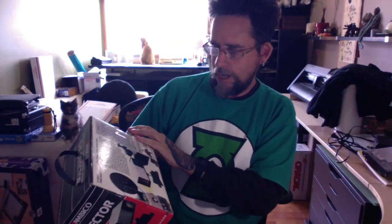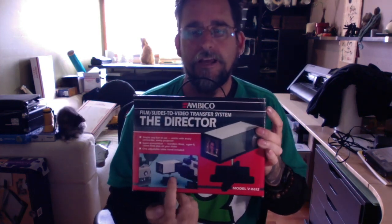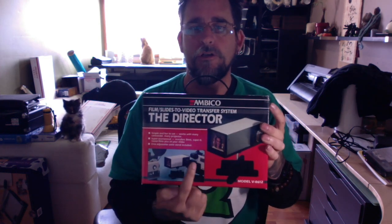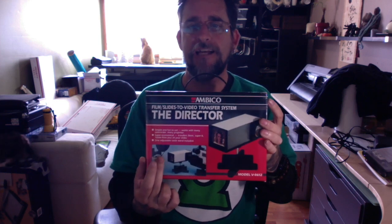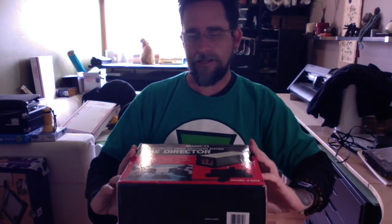From the Salvation Army, I found something kind of weird called 'The Director.' You stick a camcorder video camera on one side, and on the other end you can attach a projector or put slides in there to record them to the camcorder. I think I paid a couple bucks for it - this was actually a week or so ago - and I think I have it listed for 20 or 30 dollars.